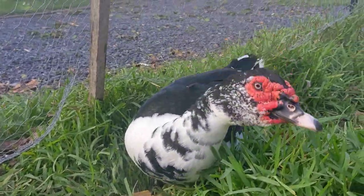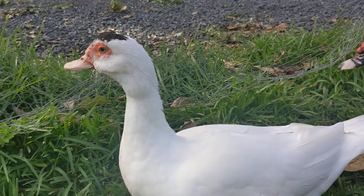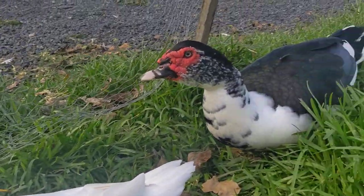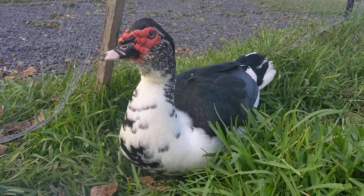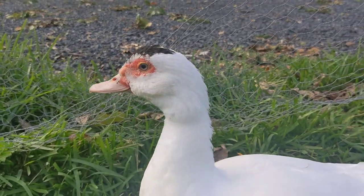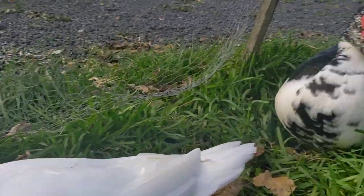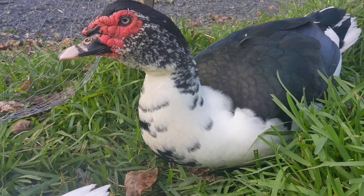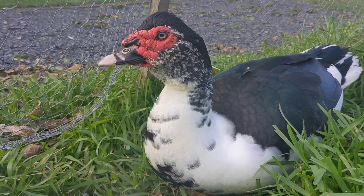So she hatched this little man here and this little lady here. She actually hatched four, but we had three boys, which is too many. So I found some people who were looking for drakes to add to their flock — that's a boy duck, a drake. And then this little lovely lady here, she's such a gorgeous girl. And you, maybe you're a little bit of a troublemaker, but he's adorable.